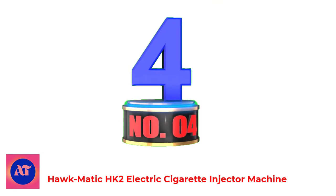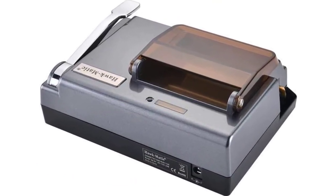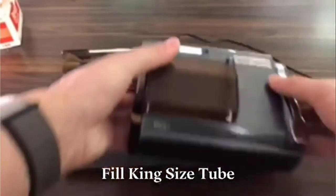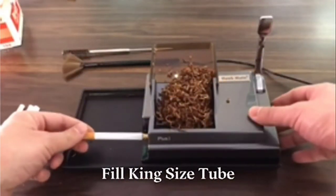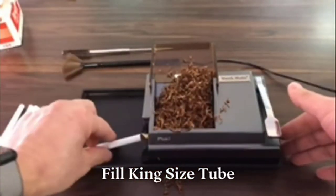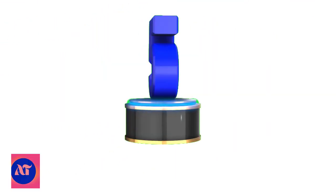Number 4: Hawkmatic HK2 Electric Cigarette Injector Machine. A good electric roller is not always expensive. The Hawkmatic gives you a premium look and comes with 2 years of warranty or 20,000 uses, whichever comes first. Its distinctive feature is electronic protection against tobacco jamming in the chamber, so the tobacco is not strongly compressed. The machine is strong and durable thanks to quality materials. The kit includes special brushes and a cleaning rod. It must be cleaned regularly, otherwise a blockage can lead to breakage.